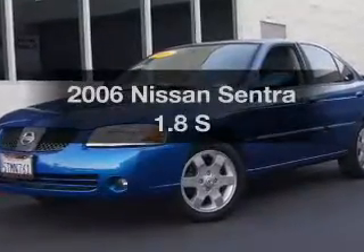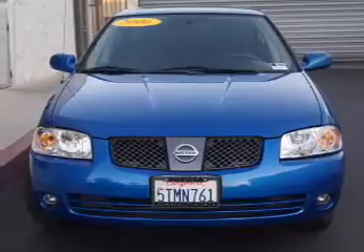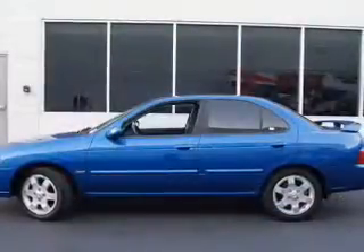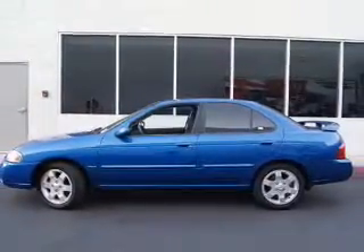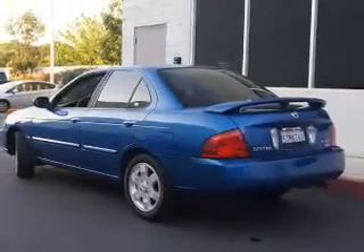Introducing the 2006 Nissan Sentra — this is the set of wheels you've been looking for. The powertrain includes front wheel drive with an efficient four-cylinder engine that responds smoothly to its automatic transmission. Stand out from the crowd with premium wheels, and the anti-lock braking system will help deliver you safely to your destination.